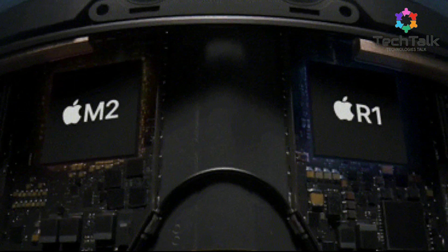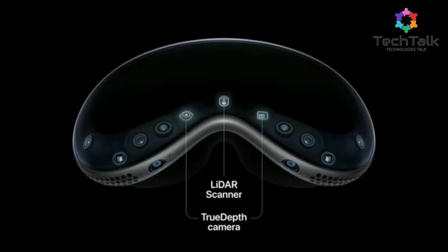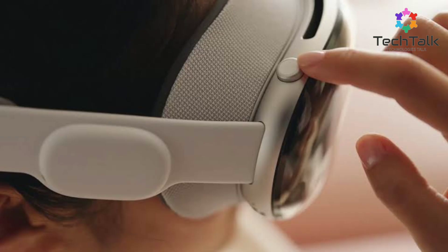The Vision Pro is powered by the M2 and R1 chips. The M2 handles general computing tasks, while the R1 processes data from the 12 cameras, 5 sensors, and 6 microphones in real-time for a seamless mixed-reality experience.